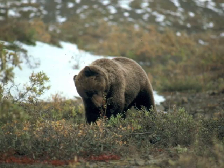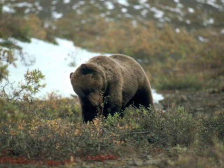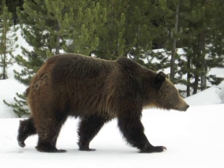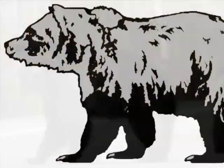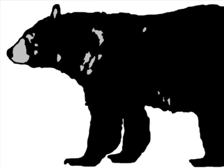Adults weigh 200 to 500 pounds, stand three and a half feet tall at the shoulder, and have a pronounced shoulder hump. Their claws are up to four inches long and are visible from a distance. Grizzly bear heads are massive with a dished-in face and more rounded ears, very different from a black bear.